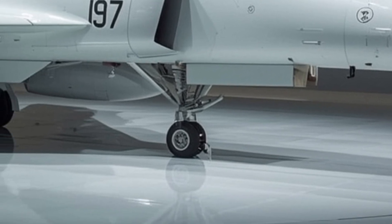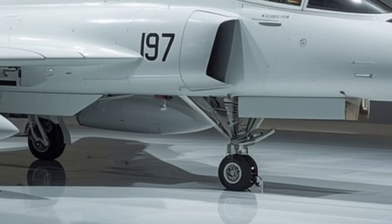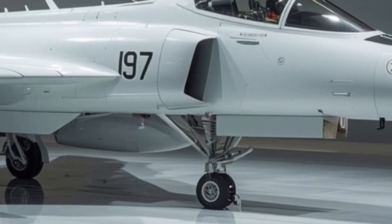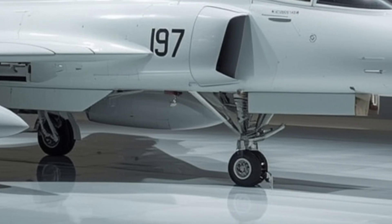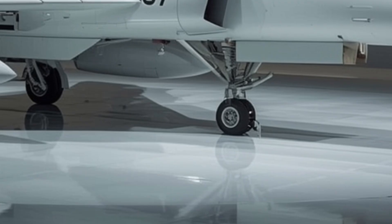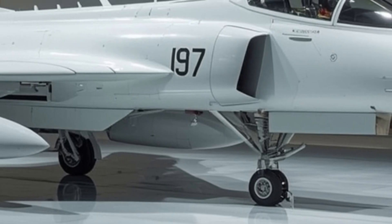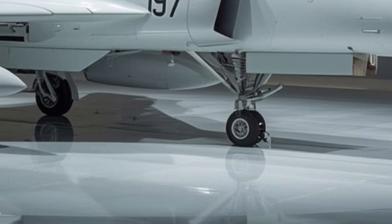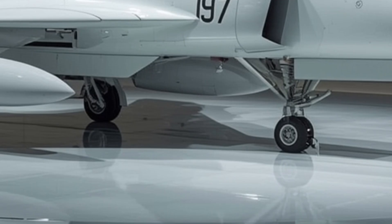Now let's briefly step into the cockpit. The interior of the JF-17 Thunder has become much more pilot-friendly in the 2026 version. The glass cockpit layout features three large multi-function displays providing real-time flight, radar, and mission data. The heads-up display is clearer and more dynamic, allowing the pilot to stay focused without shifting gaze. Everything inside is built with ergonomics and efficiency in mind — the side stick controller, wide-angle displays, and voice command capabilities all work in unison to reduce pilot workload during high-stress situations.